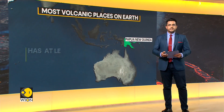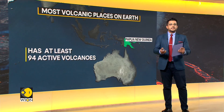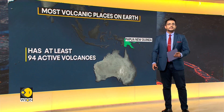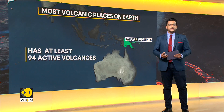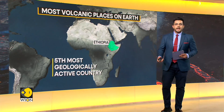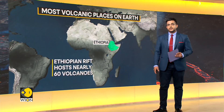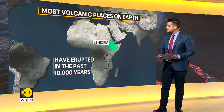Next up is Papua New Guinea. This island has nearly as many active volcanoes as Japan. PNG is slightly larger than the state of California, and here you will find at least 94 active volcanoes, including a decade volcano. Rounding out the top five is Ethiopia, making it the fifth most geologically active country in the world. The Ethiopian rift hosts nearly 60 volcanoes thought to have erupted in the past 10,000 years.